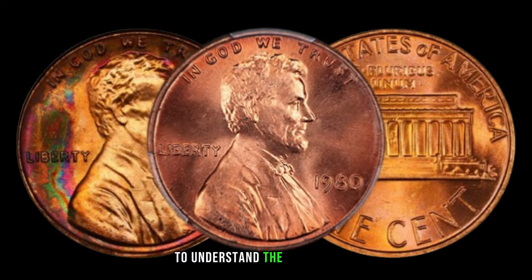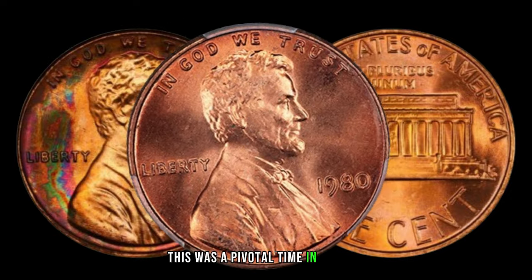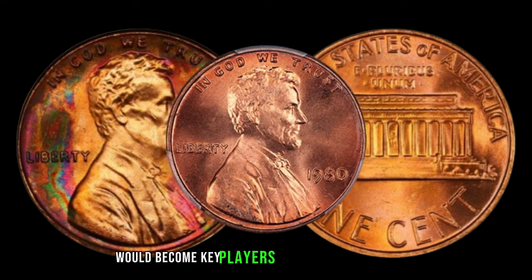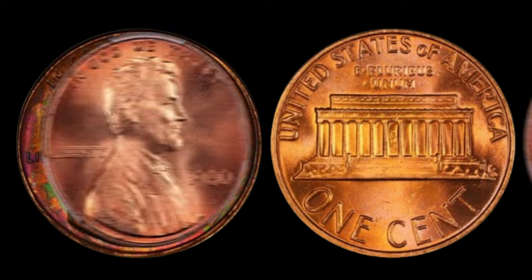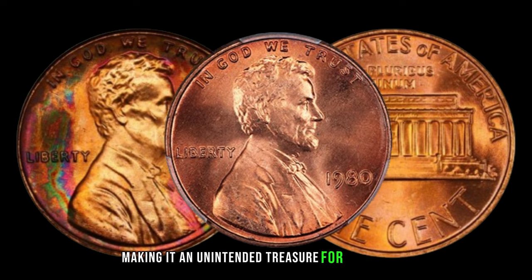To understand the significance, let's travel back to 1980. This was a pivotal time in history, and little did we know that certain Lincoln pennies would become key players in the numismatic world. The absence of the mint mark wasn't intentional, making it an unintended treasure for collectors.